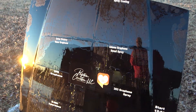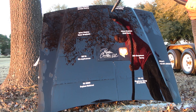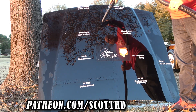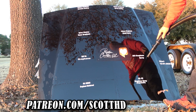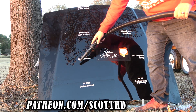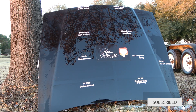We'll rinse it off once again. Guys, if you want to support the channel please consider going to patreon.com/ScottHD. 100% of these products are bought and paid for out of my own pocket unless otherwise stated — sometimes manufacturers send them to me, but I am completely unsponsored on purpose so we have a completely neutral, unbiased review. Thanks again guys, see you soon.